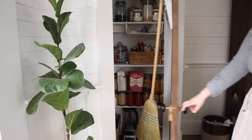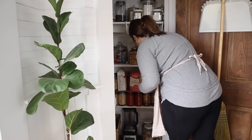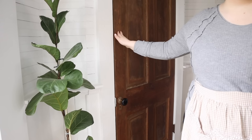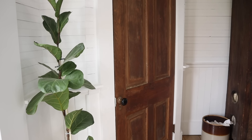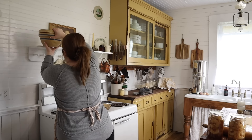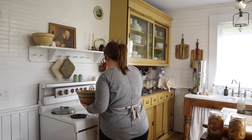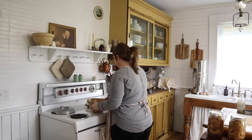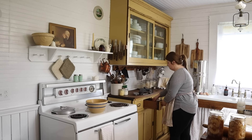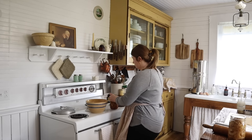Days like today are when all the days I've previously spent canning truly pay off. Whenever you do not feel like cooking, you've had so much going on, and you still have to feed your family and want a home-cooked meal — that's when canned food comes in handy.